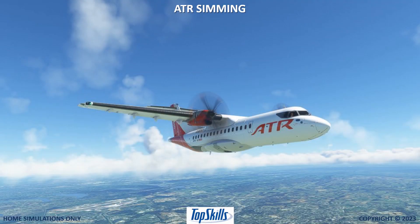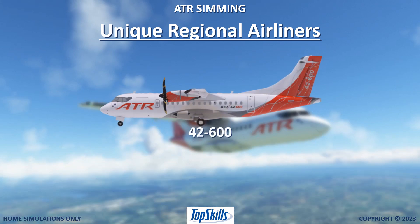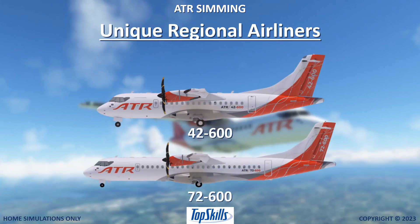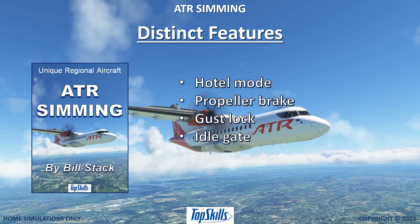Simulate flight professionally in two unique regional airliners, the ATR 42 and 72-600. Learn about the ATR's distinct features: hotel mode, propeller brake, gust lock, idle gate, and engine boost.